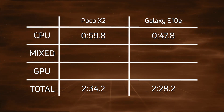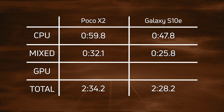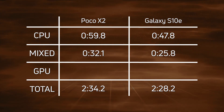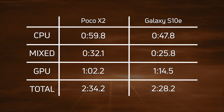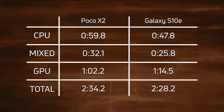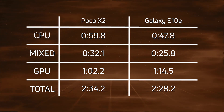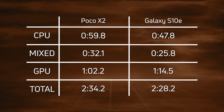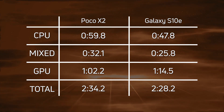Into the mixed CPU/GPU: 32.1 versus 25.8 — again a clear win by the Galaxy S10e. Things are a bit different when we get to the GPU: 1 minute 2.2 for the Poco X2 versus 1 minute 14.5 for the Galaxy S10e — so actually a win there by the Poco X2. However, it wasn't enough to claw back the lead. Overall, the Galaxy S10e won with a time of 2 minutes 28.2.